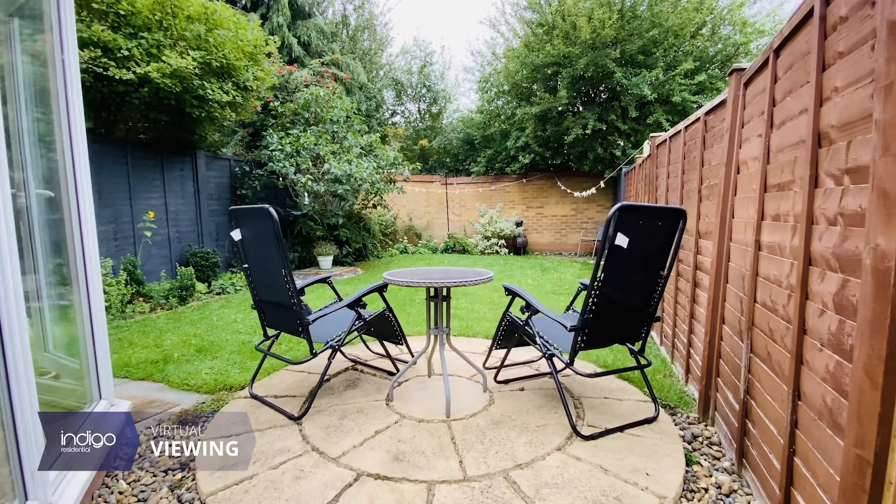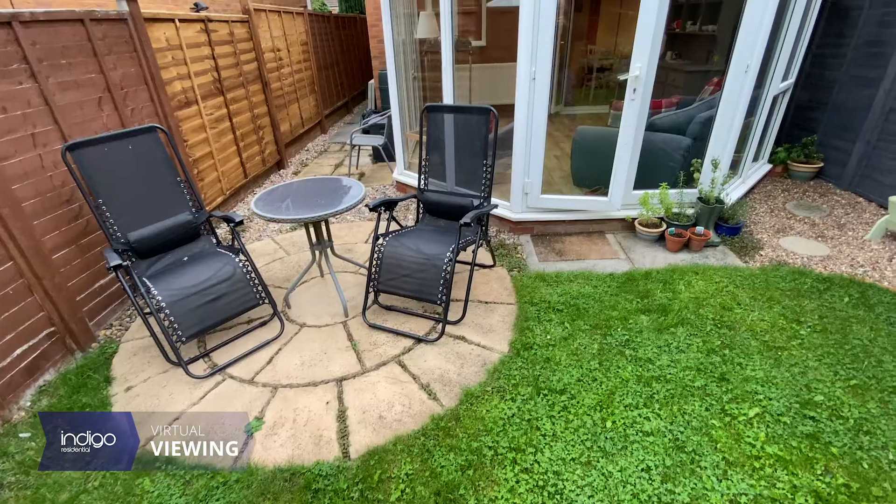Externally, there's a mature, fully enclosed garden with patio and shingled areas.